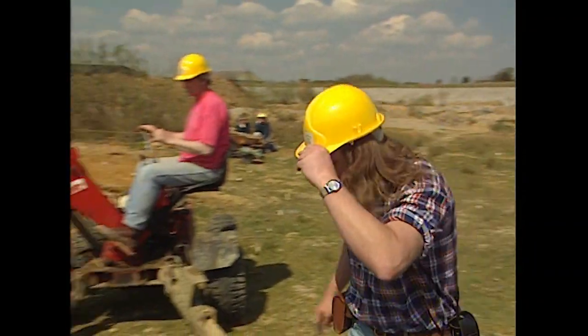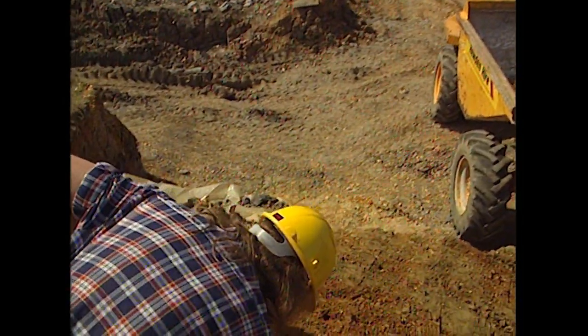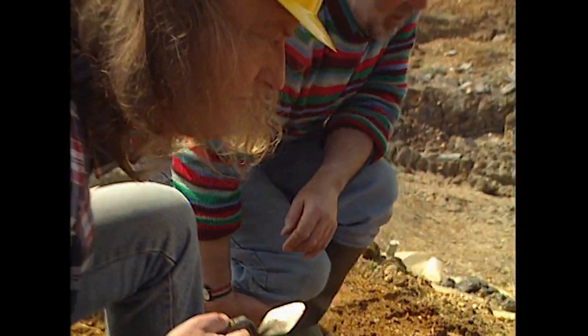Phil's getting excited about something. What's going on, Phil? Looks like a bit of tusk coming out, doesn't it? Is that a tusk? Well, I think it is. We don't want to go any deeper there, then, do we? We've uncovered a 200,000-year-old mammoth tusk, which could be as much as nine foot in length. But coming from the river channel, it can't help us find land, and we can't afford to be distracted by it.